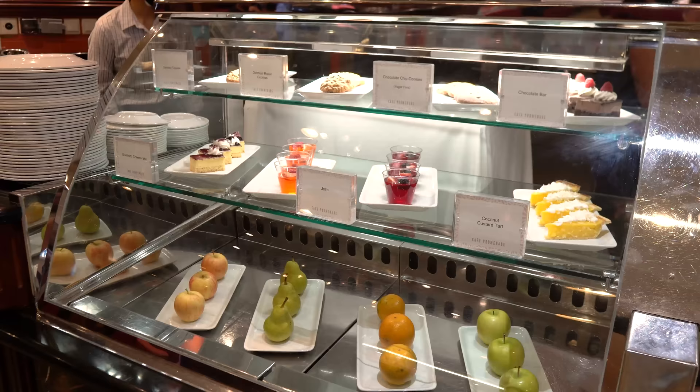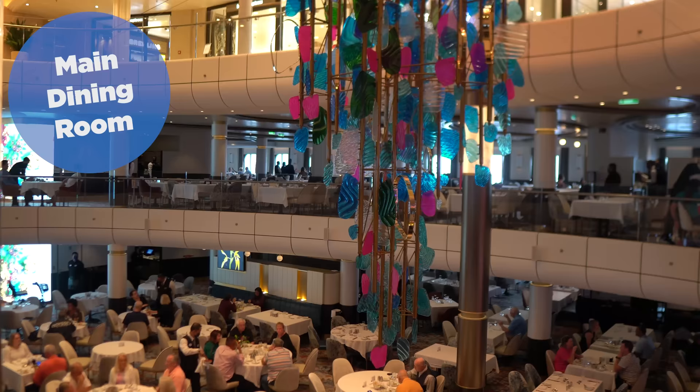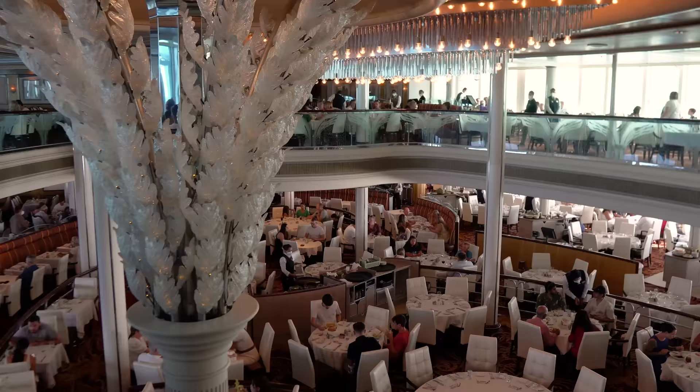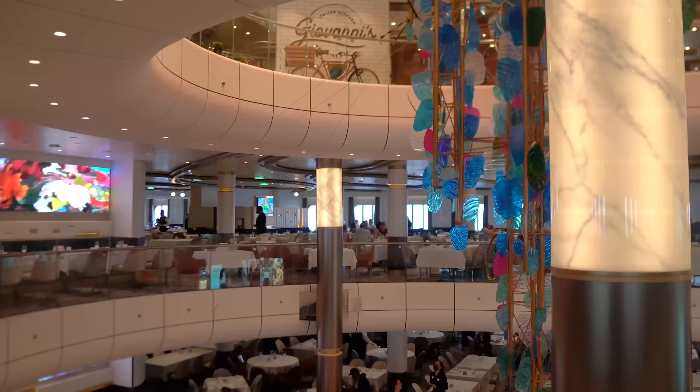I am sure this is going to upset some people. Number one — the top complimentary restaurant on a Royal Caribbean cruise — is the main dining room. The main dining room is a stalwart institution that all cruise ship dining is based on. It's open for breakfast, lunch, and dinner — lunch on sea days of course. I just think it is overall, from start to finish, the most overall best restaurant included in your cruise fare. I think the controversy will start at number two.